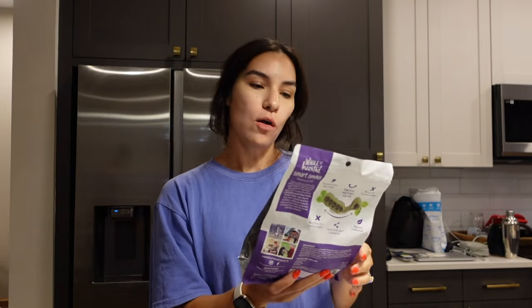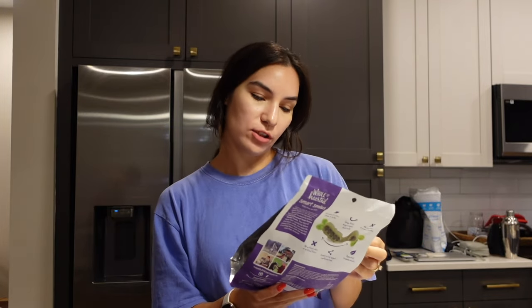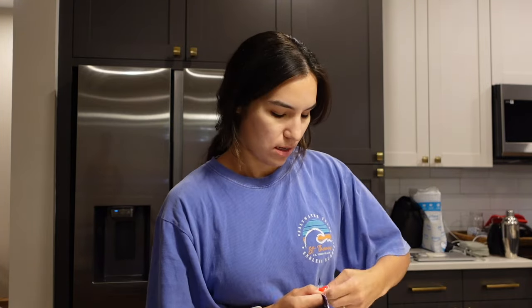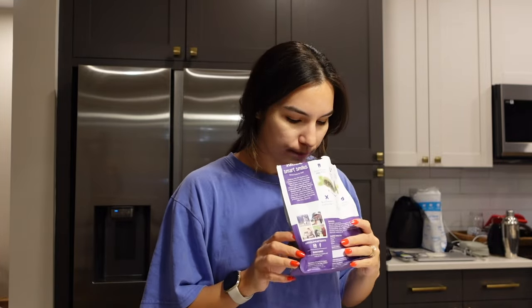We just got back from Target and ended up stopping at Petco to get the dogs some dental treats — just a little snack to chew on that also cleans their teeth. We picked up the Wholehearted Smart Smiles dental treats for dogs. They haven't tried these ones before but the ingredients look good. All their treats are currently packed up so we wanted to give them something.